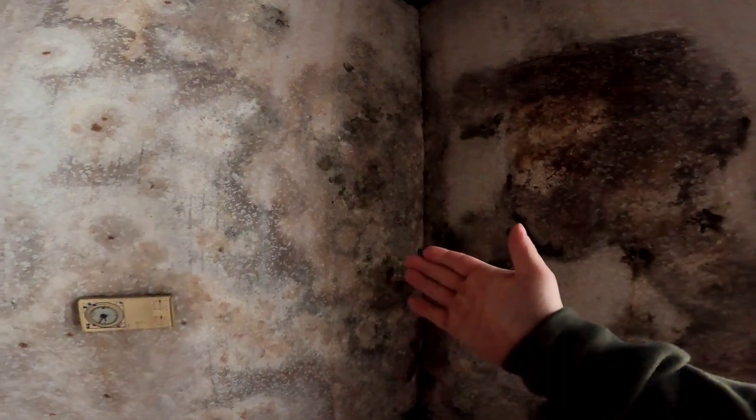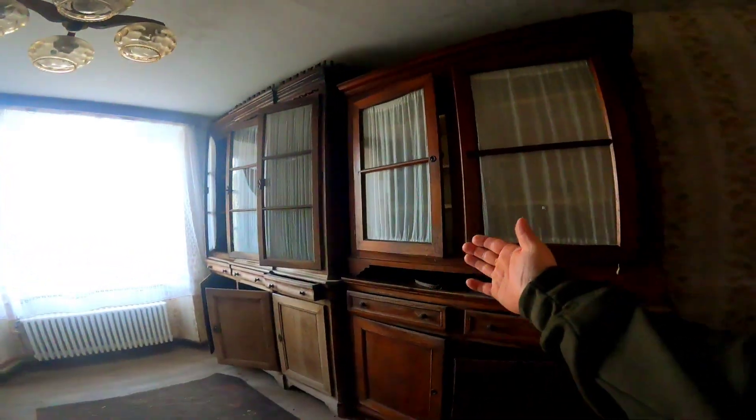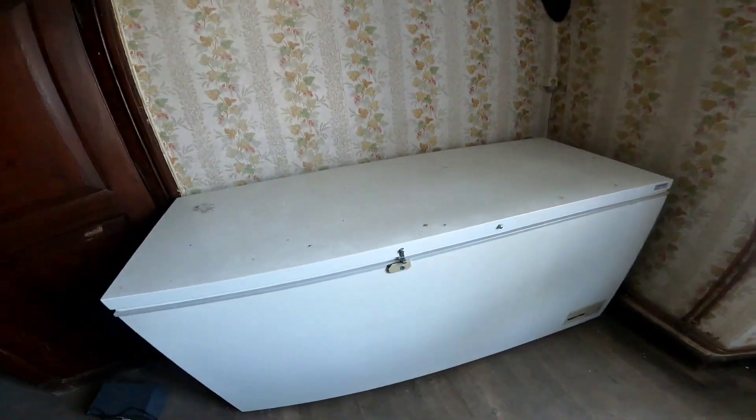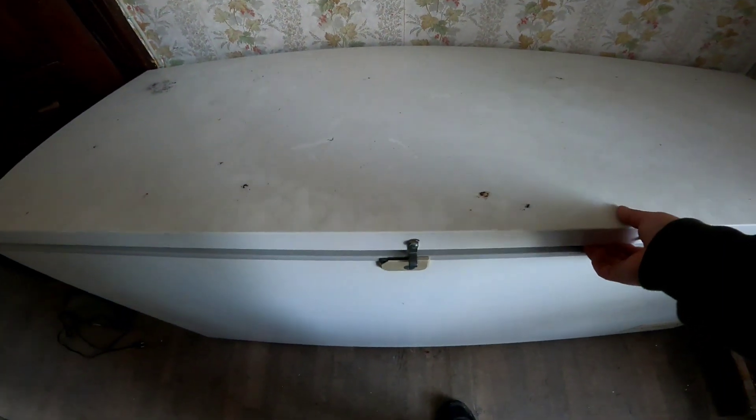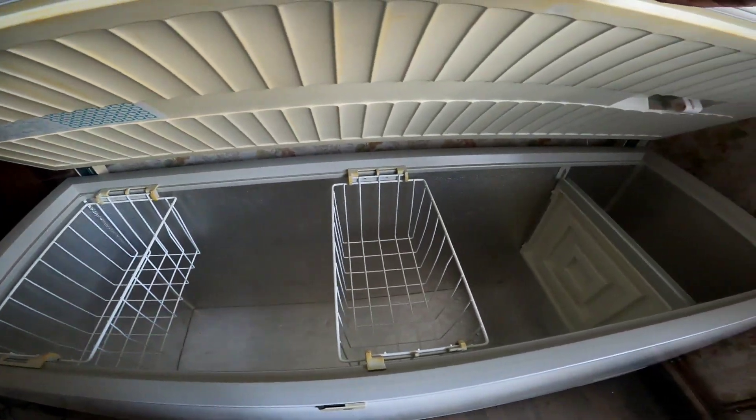Was man hier auch noch schön sieht, ist der natürliche Verfall. Überall Schimmel. Natürlich, das kommt, weil hier wird nicht mehr geheizt, hier kümmert sich halt keiner drum. Deswegen geht das Gebäude langsam und langsam ein. Dann sehen wir hier noch einen Raum mit einer riesigen Kommode. Wunderschön. Hier steht auch noch eine alte Kühltruhe – und natürlich, sie ist leer.